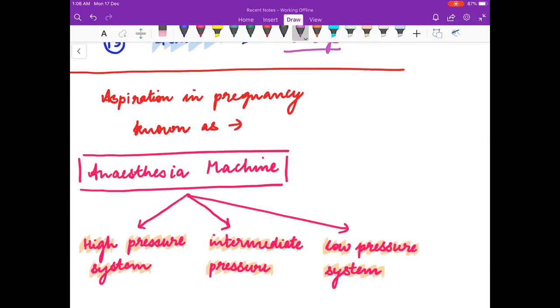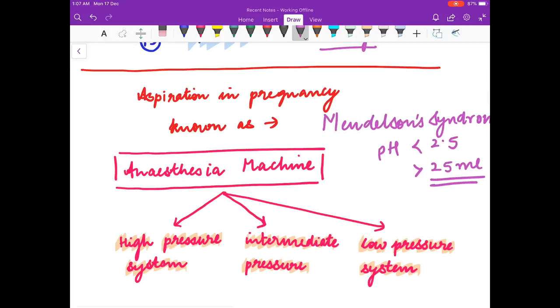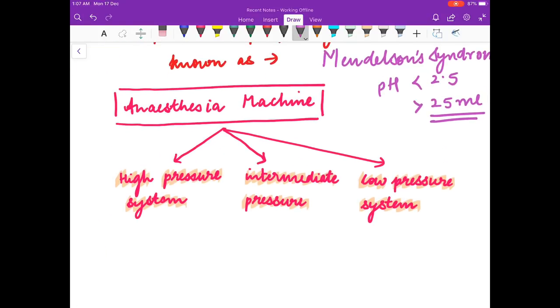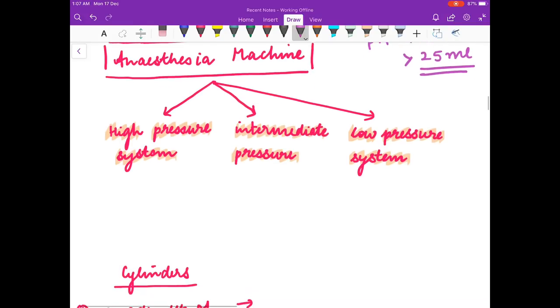Aspiration in pregnancy is known as Mendelssohn's syndrome. The pH of the aspirate should be less than 2.5, and the volume should be more than 25 ml — this defines Mendelssohn's syndrome. Now you will answer a few questions about the anesthesia machine.